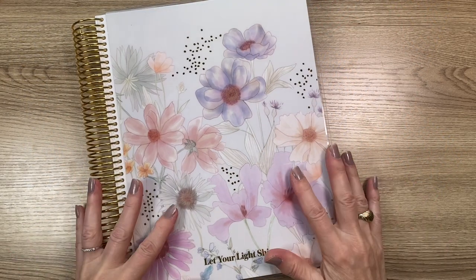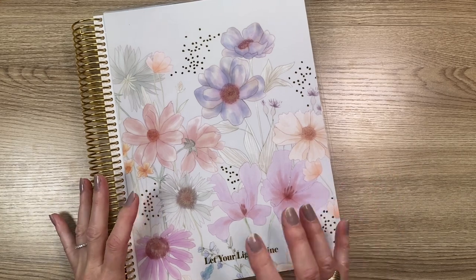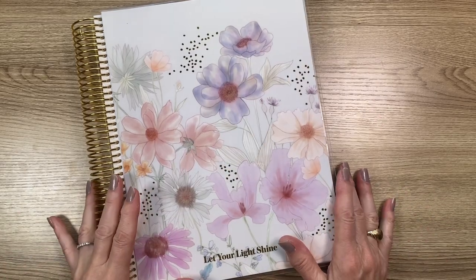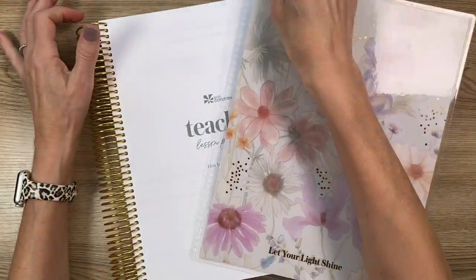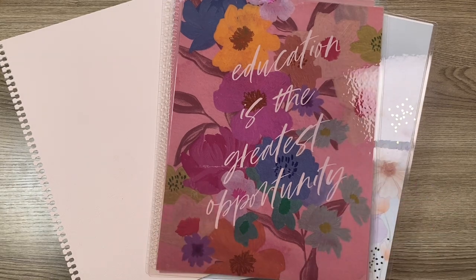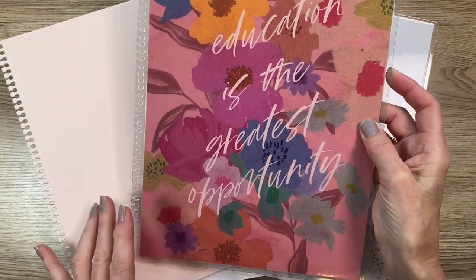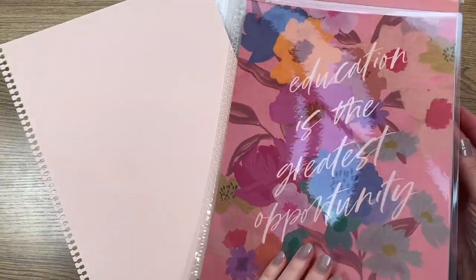I received the eight and a half by eleven coiled wildflower life planner with personalized gold embellishments. Along with the coil, you get an interchangeable cover that just pulls right off. I received two interchangeable covers. This first one is a new design called 'Floral Educational Quote' — it says 'Education is the greatest opportunity.' It has some plum colors and looks just like a painting.